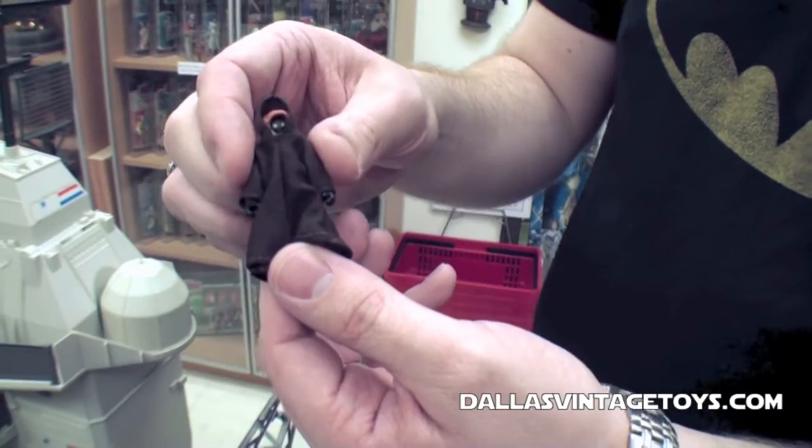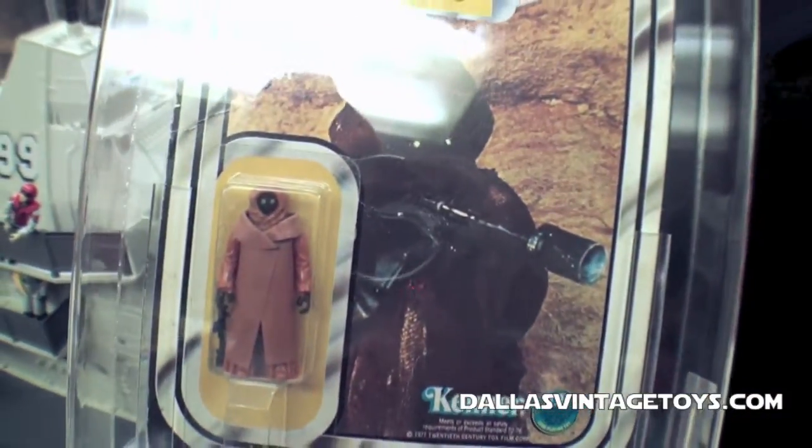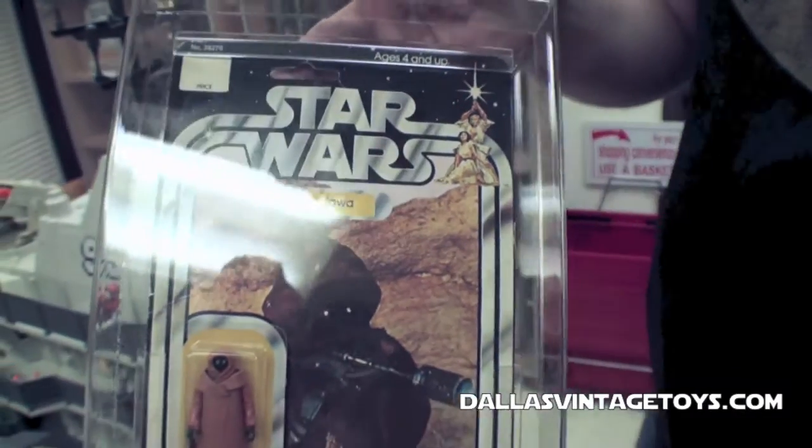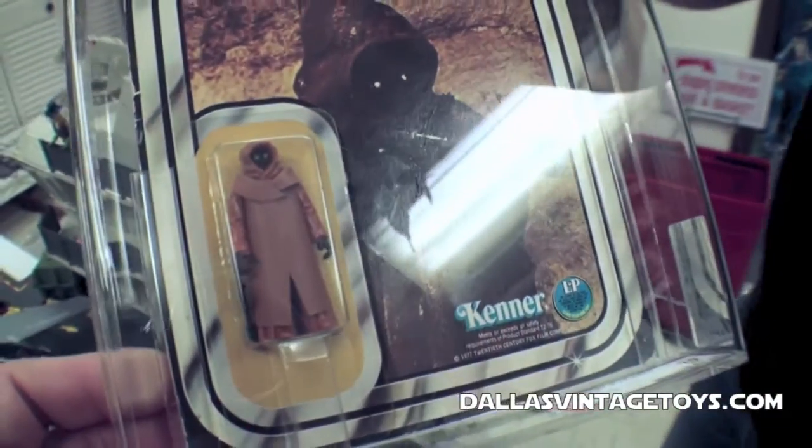Well, it didn't originally come like that — it originally came with a vinyl cape. So this is the first run and came out in '78. And you can tell he looks a little bit smaller, he's not as bulky.